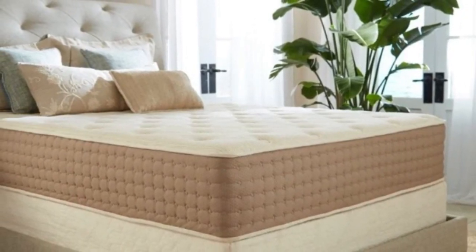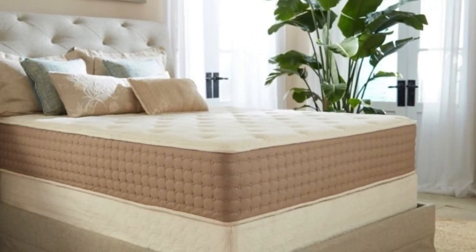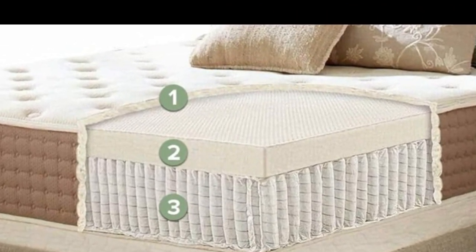GOLS and GOTS certifications for sustainable material sourcing. Cons: Responsive surface may cause disruptive motion transfer. Stomach sleepers over 230 pounds may not receive enough support from either firmness option.